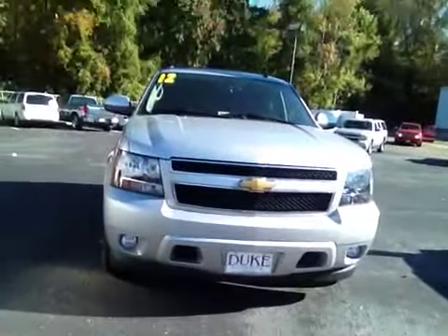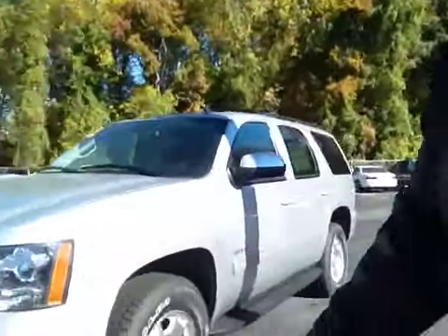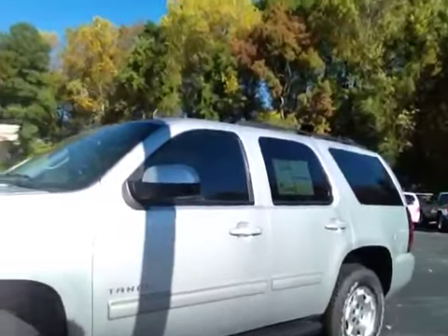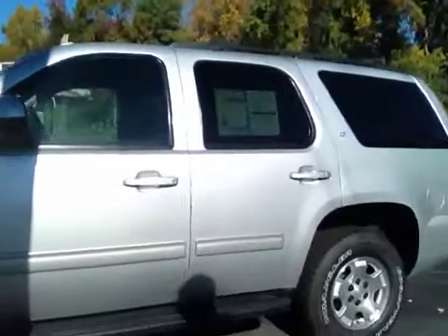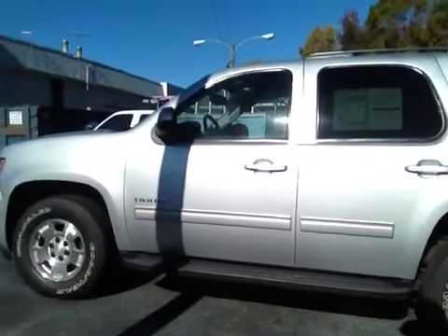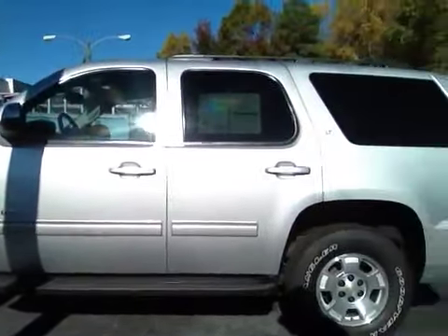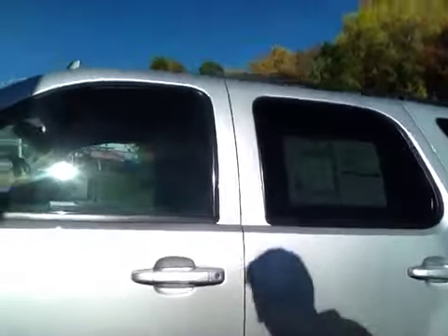Got the front here, walk you around to the side, and I thought I'd open it up and let you take a quick look on the inside as well.